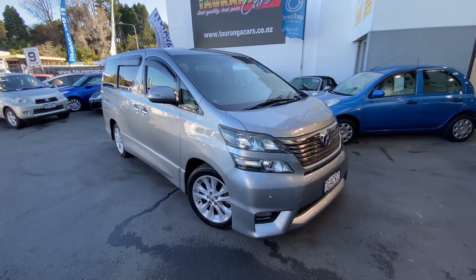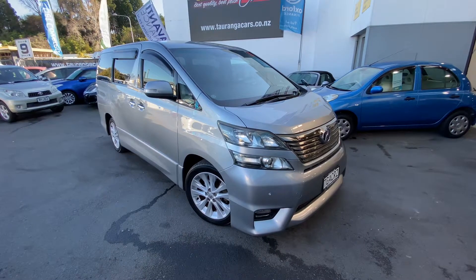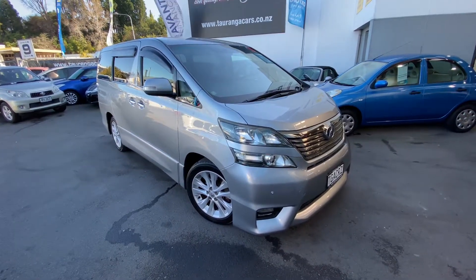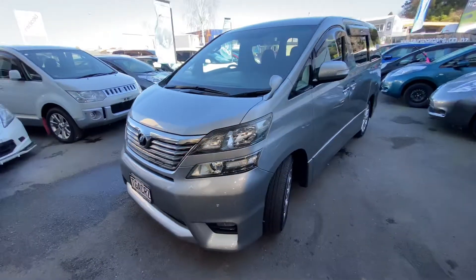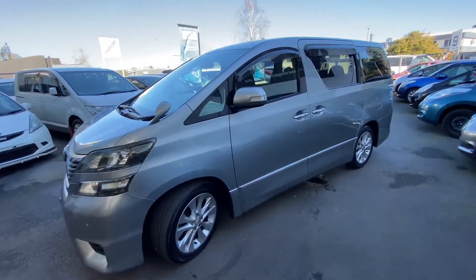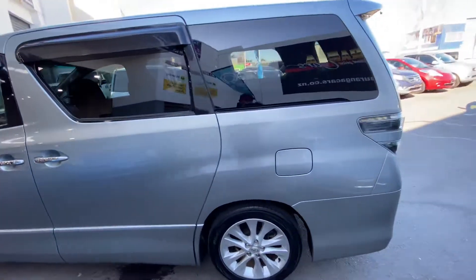Hi, this is Jono from Tauranga Cars. Today I'm going to show you this 2009 Toyota Vellfire 2.4 litre. This is an S package which has the factory alloy wheels, body kit, and spoiler on the back. This one's done around 150,000 k's.